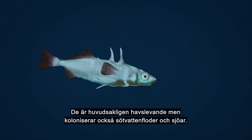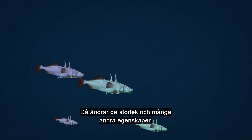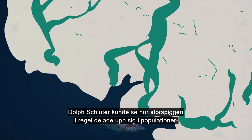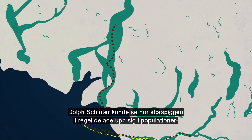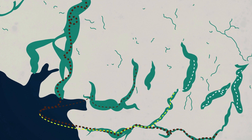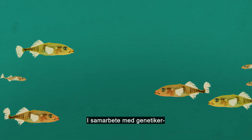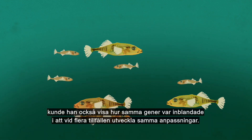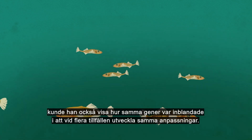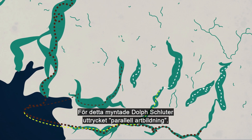Sticklebacks are mainly ocean living, but also colonize freshwater rivers and lakes, changing their size and many other traits. Dolph Schluter could see how, by and large, sticklebacks diversified into populations which could not reproduce with each other — that is, new species — just like the finches once did on the Galapagos. In collaboration with geneticists, he also showed how the same genes were involved in the repeated evolution of traits. For this, Dolph Schluter coined the expression parallel speciation.